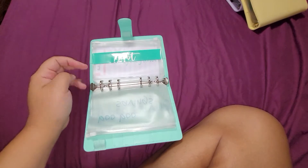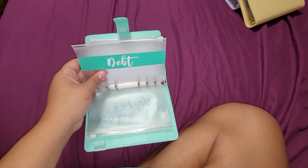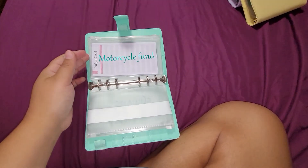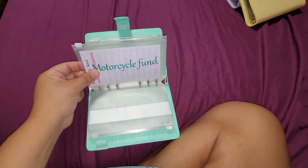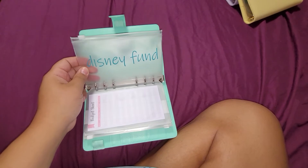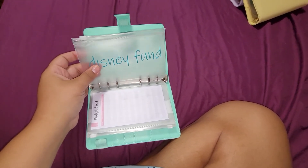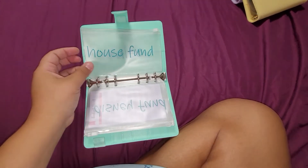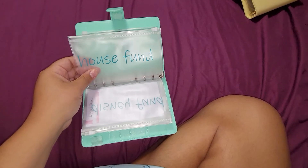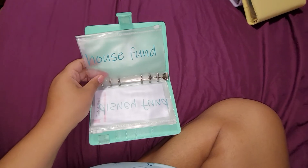There's one for debt — my student loans. After I have my surgery, I'm going to focus on paying off my student loans. A motorcycle fund, because I've always wanted a motorcycle. A Disney fund, because I still haven't taken all three of my children to Disney World — that's a goal for about two years from now. And a house fund, which I'll give more love after my surgery next year, because after that we're focusing on buying a house.